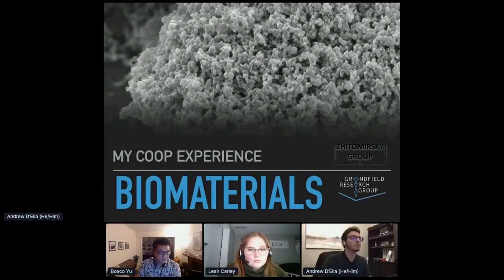Today I'm going to be speaking about some of my past experiences in co-op as an undergraduate research assistant. I've been working with the Zitomirsky Lab group as well as the Grandfield research group over the past two summers. This image at the top is actually one that I took during my first summer — it's an electron micrograph of one of the biomaterials that I created.